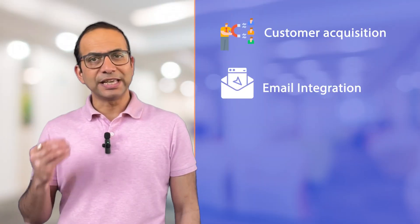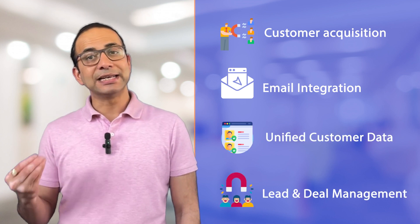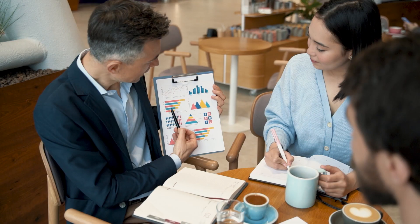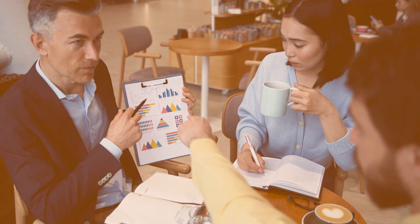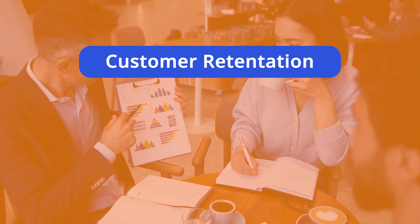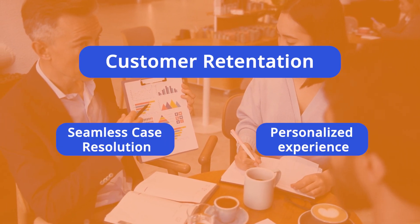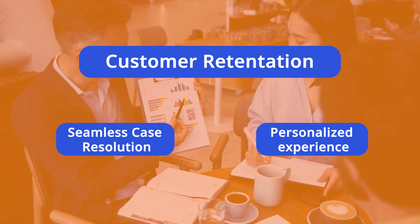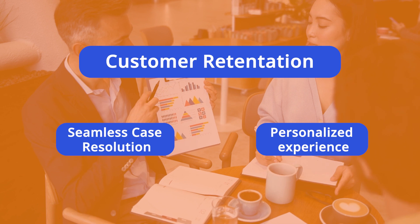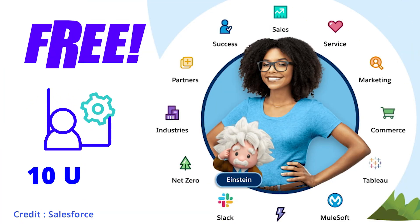For customer acquisition, with email integration, unified customer data, and lead and deal management, businesses can attract and win over more customers effectively. For customer retention, seamless case resolution and personalized experiences across marketing, sales, and service ensure high customer satisfaction and loyalty. Salesforce Starter Suite is free to use for up to 10 users.